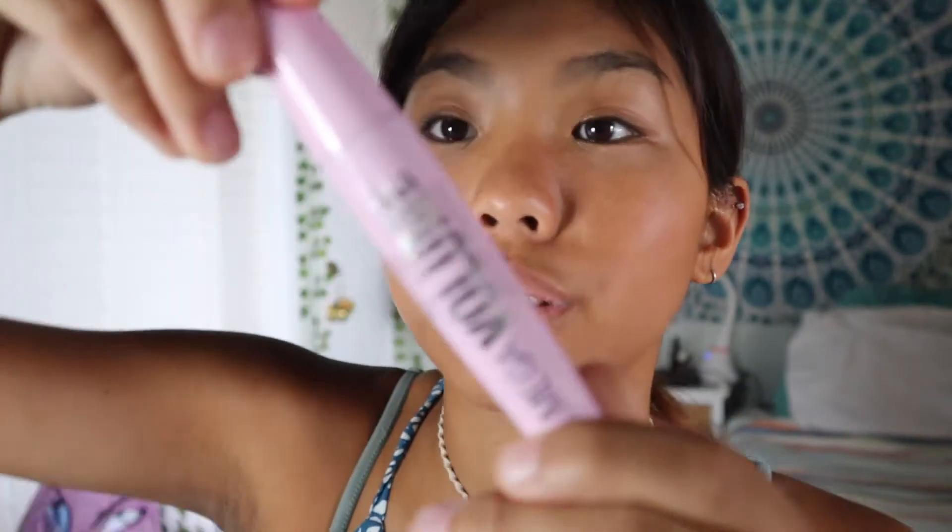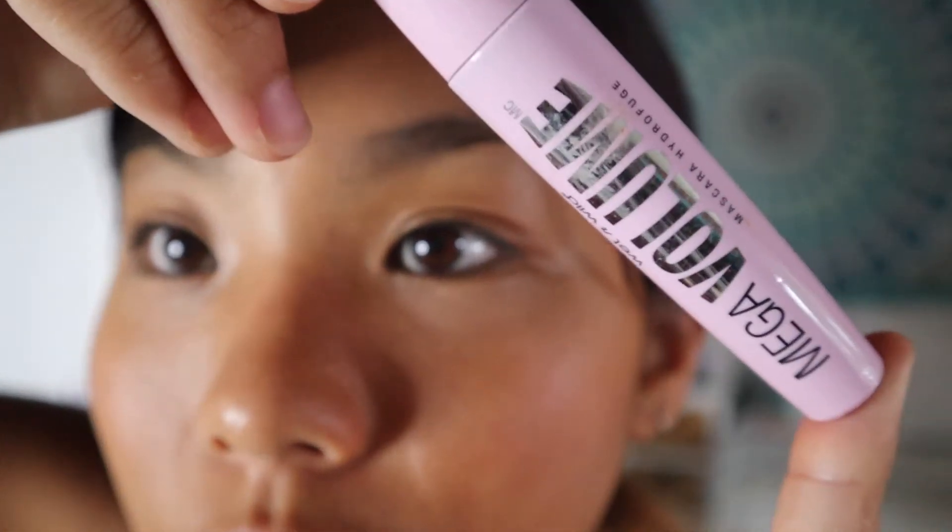Now we're going to curl my eyelashes. Okay, I think I did it right. My eyelashes are non-existent so I probably really didn't do anything to them, but I'm gonna put the mascara on. It's from Wet and Wild — the Mega Volume. I'm just gonna put it on my eyelashes. I can't use my camera so I'm gonna use my ring light mirror.